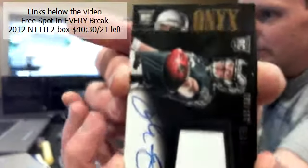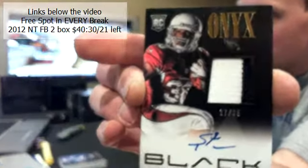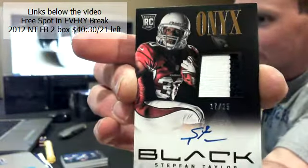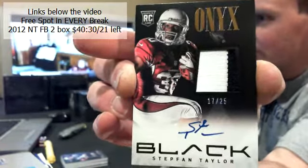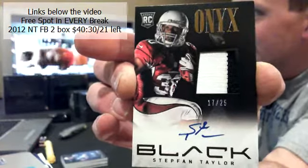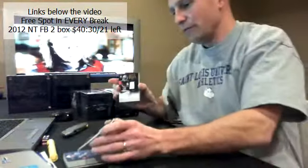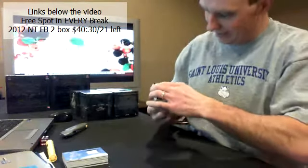Next hit, good luck. 17 out of 25 — two-color patch. Rookie auto — Steven Taylor for the Cardinals. Pick number 15 for Twindad.